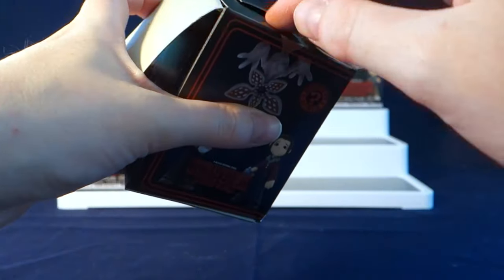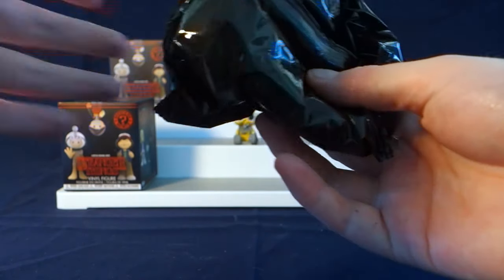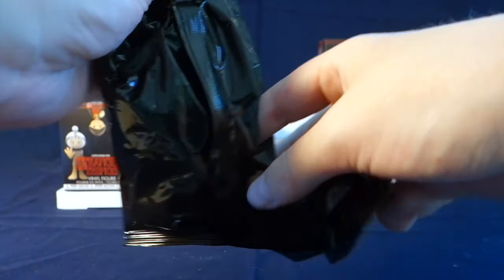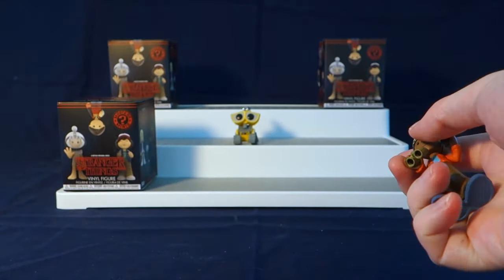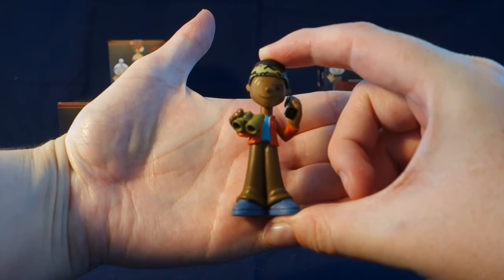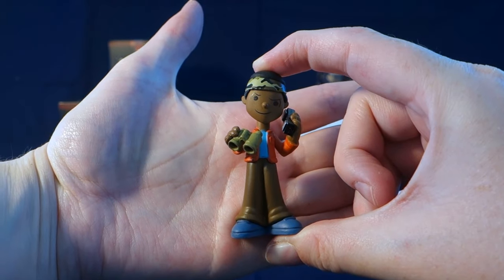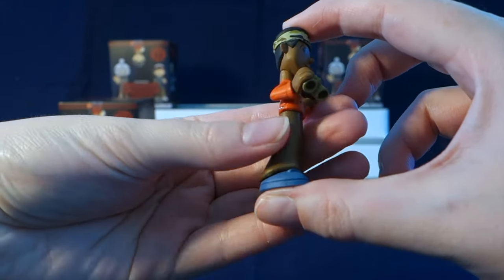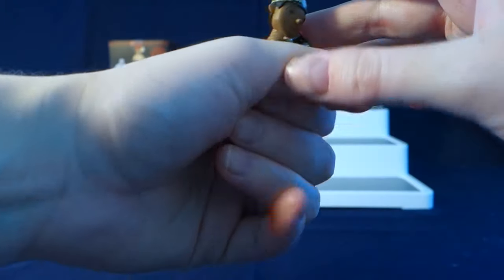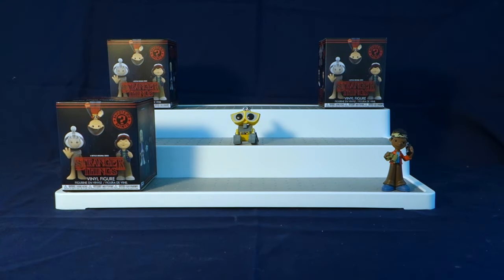I absolutely love Stranger Things and I am super super excited to watch the new season. First off we have Lucas. He's got his binoculars and his walkie talkie there. Super cute. I do really like the style of the Stranger Things minis. Lucas I believe is a one out of six.